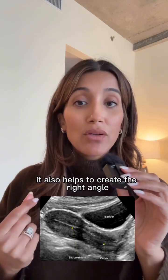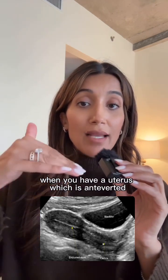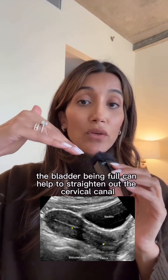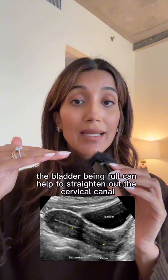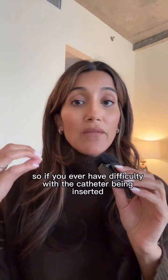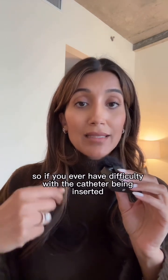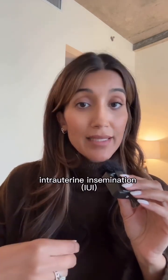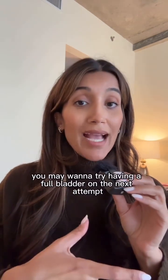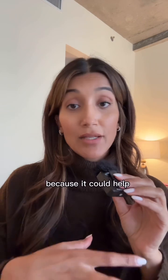Having a full bladder also helps to create the right angle. When you have a uterus which is anteverted, or kind of folded forward on itself, the bladder being full can help to straighten out the cervical canal and pathway, making the path to the top of the uterus easier. So if you ever have difficulty with the catheter being inserted for an IUI or a procedure like a saline sonogram, try having a full bladder on the next attempt because it could help.